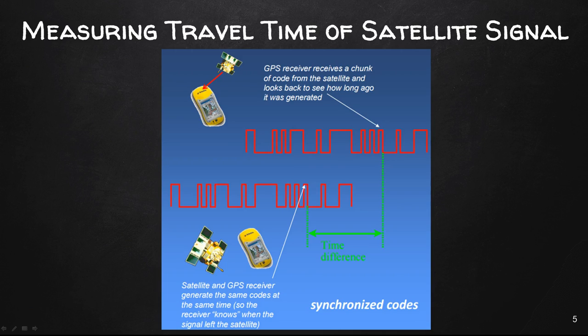To measure the travel time of the satellite signal, you have to know when the signal left the satellite and when it reaches the receiver. Satellites generate a pseudo-random code sequence that repeats every millisecond. The GPS satellite and our receivers are synchronized so they generate the same exact code at the same time. When a GPS receiver receives the code from the satellite, it looks back to see how long ago the receiver generated the same code. That time difference is how long the signal took to travel from the satellite to the receiver. In this image, the green dotted lines represent the time difference from when the signal left the satellite and when the receiver received it — you can see where the two codes line up.